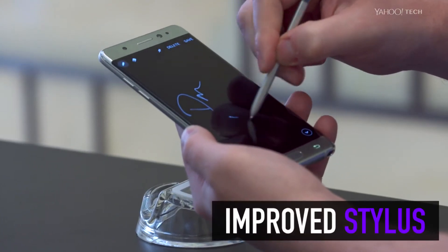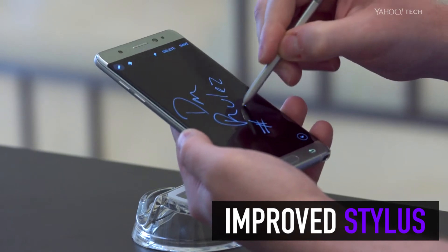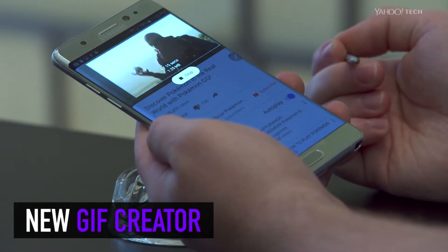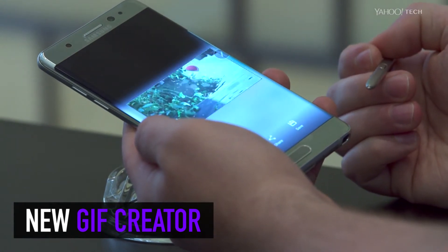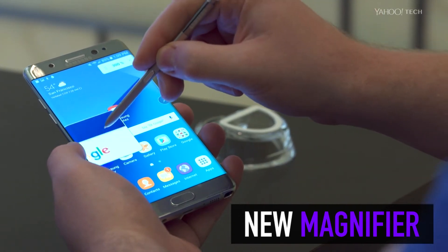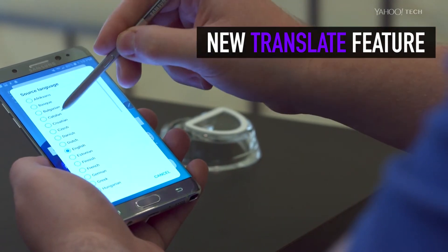Speaking of the Note 7 stylus, Samsung says it shrunk the pen's tip to feel more like a ballpoint pen and make writing feel cleaner. Samsung also added a new GIF — that's GIF with a hard G, not GIF like the peanut butter — creator feature to the Samsung Notes app, as well as a magnifier that magnifies an area of the screen when you hover over it with the S Pen, and a translate feature that translates anything you hover over.